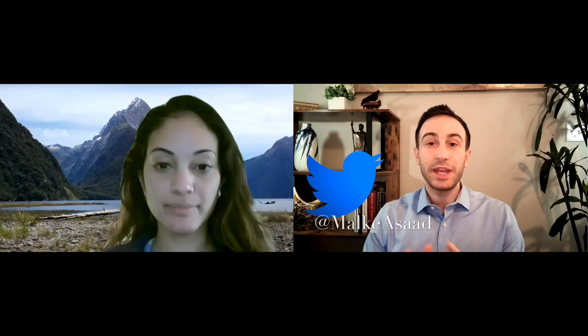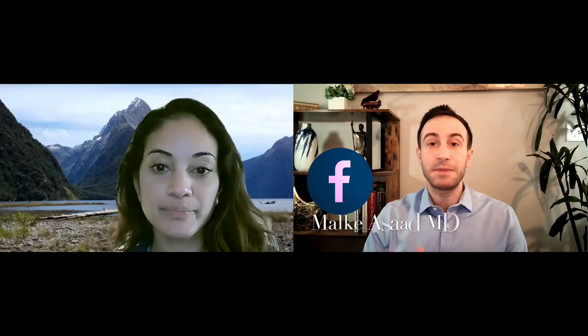Hey guys, this is Malki Asad and welcome back to the channel. Today we'll be talking about the differences in medical or surgical residency between the US and the UK. To discuss this topic, I'm excited to have Dr. Anita Mohan, who is a PGY-5 plastic surgery resident at the Mayo Clinic and did part of her residency training in the UK. Welcome, Anita.